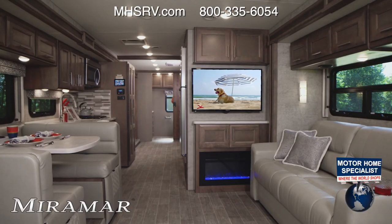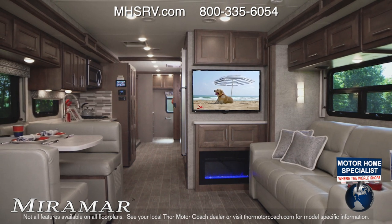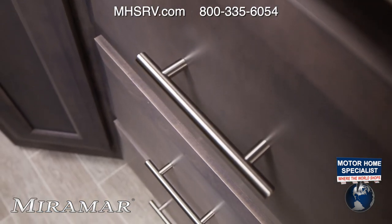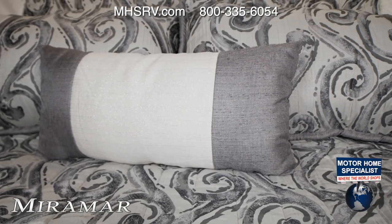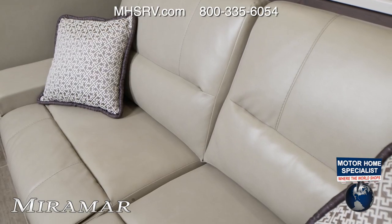The Miramar offers up a number of luxury class A floor plans with an all-new look, inside and out. From the new full body paint colors to the satin finish woodwork, shown here in Regatta and Sanibel, along with two new decor colors, Lakeview and Quicksilver.